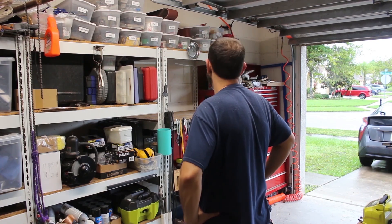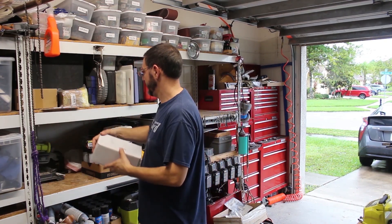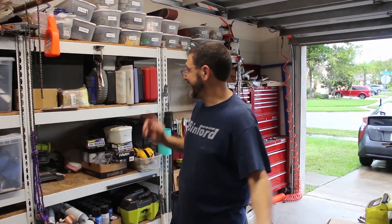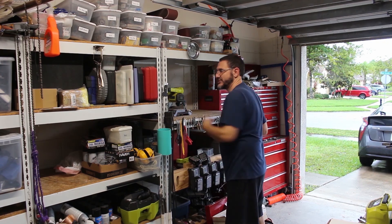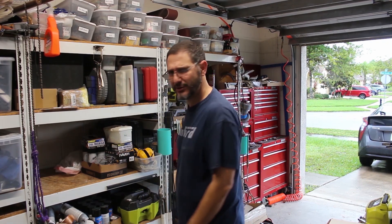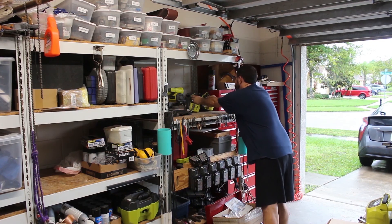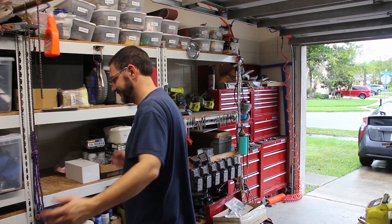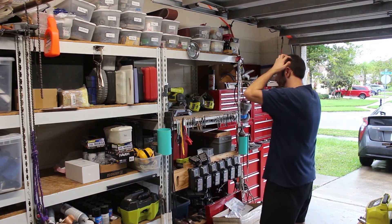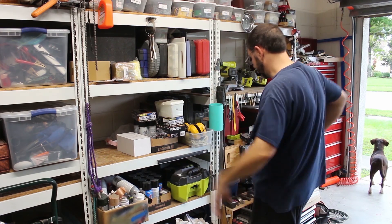I hate getting rid of that. I hate it. Because I hate having a broken toolbox. Because I hate that Craftsman is going out of business — or at least losing its shimmer. I have to remind myself though that I'm getting ready to move overseas, so what it looks like in here is not super important.